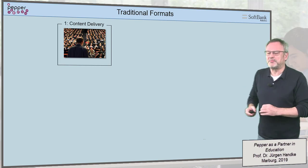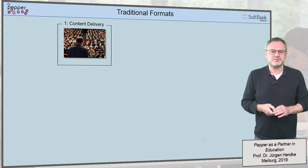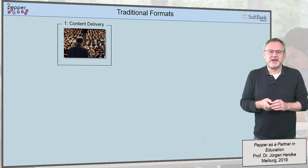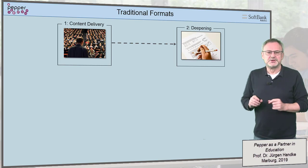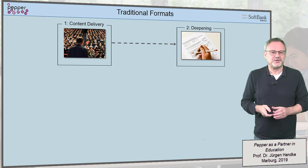In traditional formats, content delivery is carried out in class where a lecturer stands in front of his audience and delivers content at one time, at one place, and the students have to follow him as well as possible. This is followed by a phase of deepening, traditionally referred to as homework, where the students have to work on their own.